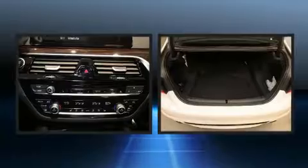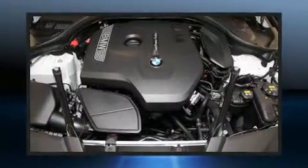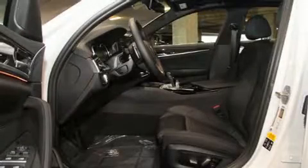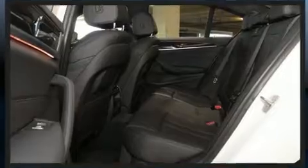Turbocharger technology provides forced air induction, enhancing performance while preserving fuel economy. BMW infused the interior with top-shelf amenities such as delay-off headlights, variably intermittent wipers, an automatic dimming rearview mirror, power front seats, and power door mirrors.